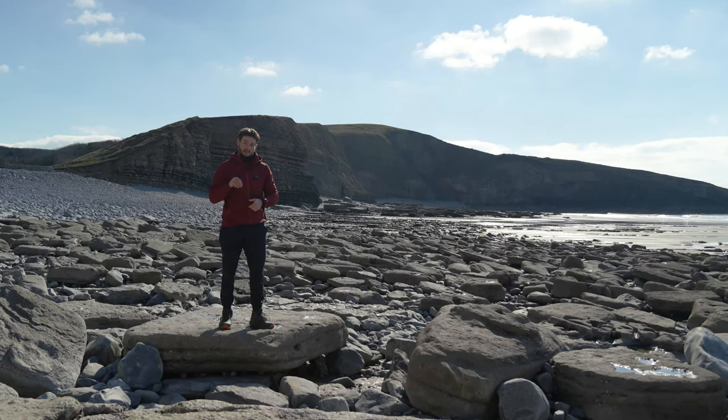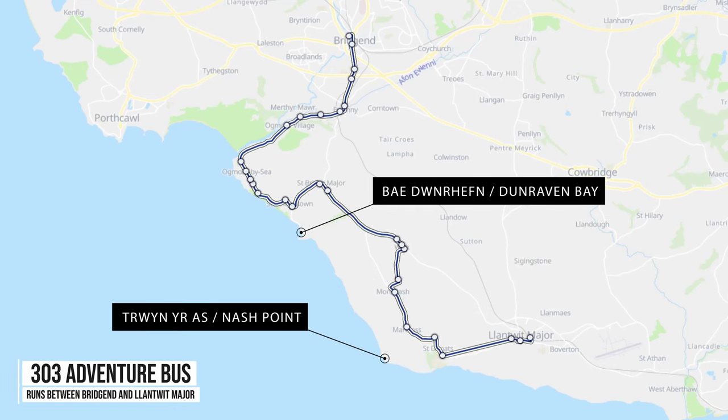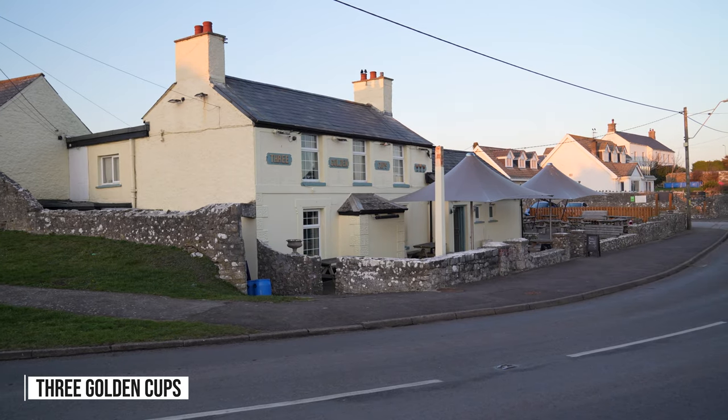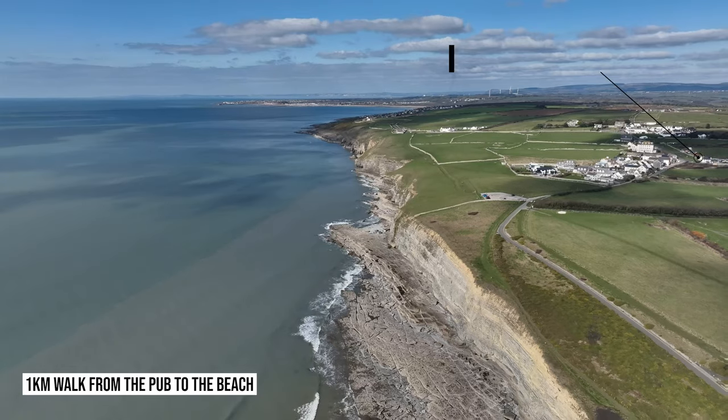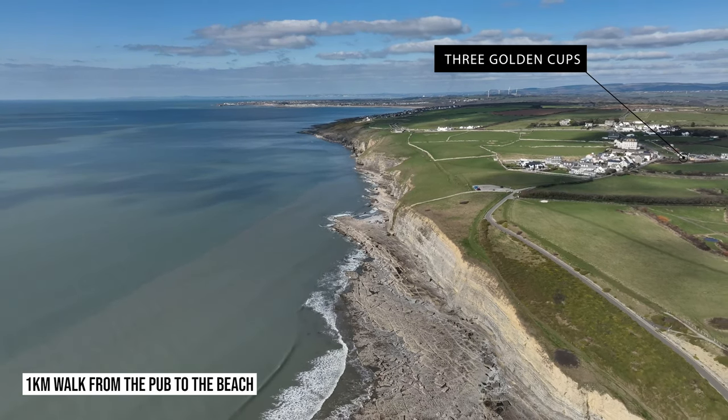If you haven't got a car and you want to reach here by public transport, the 303 Adventure Bus, which runs from Bridgend to Llantwit Major, stops above the beach at the Three Golden Cups pub, and from there it's a one kilometre walk down to the beach via a main road.